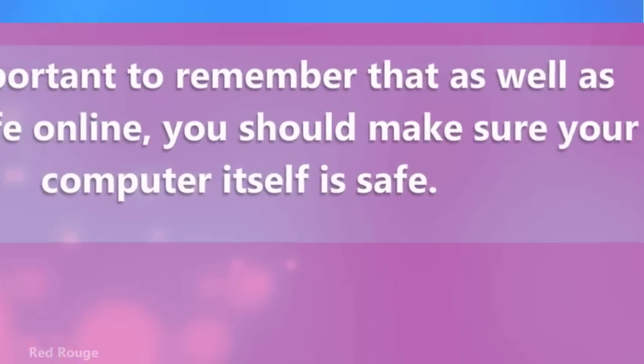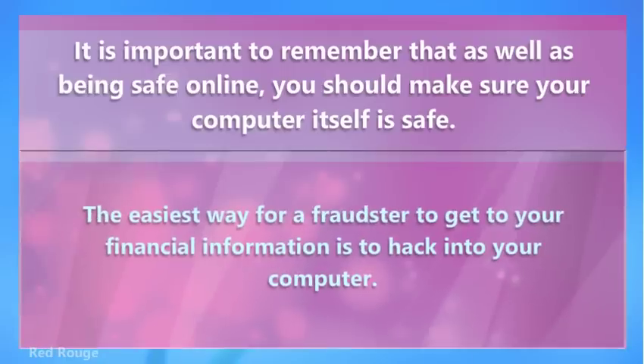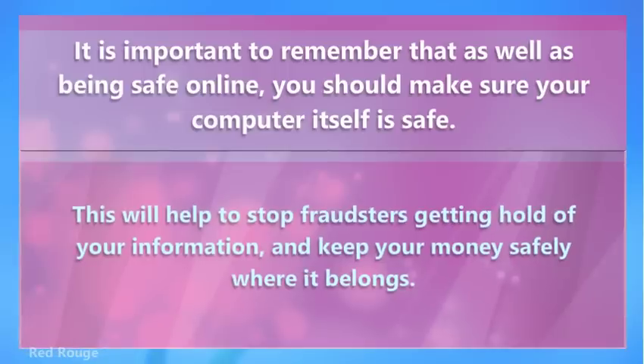It is important to remember that as well as being safe online, you should make sure your computer itself is safe. The easiest way for a fraudster to get to your financial information is to hack into your computer. Make sure that you have adequate antivirus protection that is up to date and that you have a firewall in place. This will help to stop fraudsters getting hold of your information and keep your money safely where it belongs.